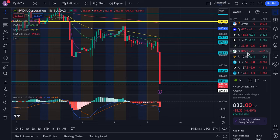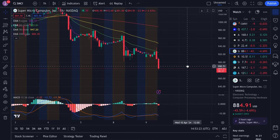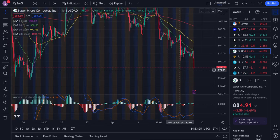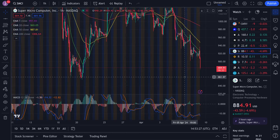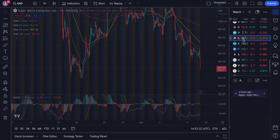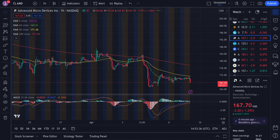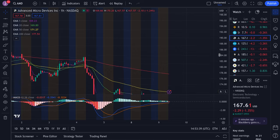Super Micro got a big rejection. I called out that if we lost $900, watch $880 — that's where we're heading. Then we have lower levels at $860 below that, so be careful. AMD is also showing weakness — it tried to bounce a bit, got a big rejection, and we're now heading down towards support at $165.